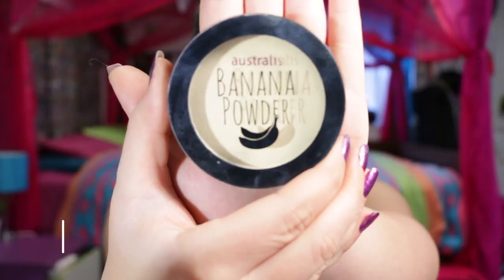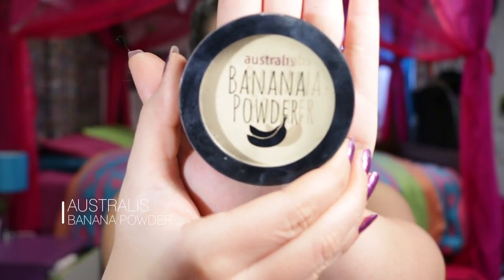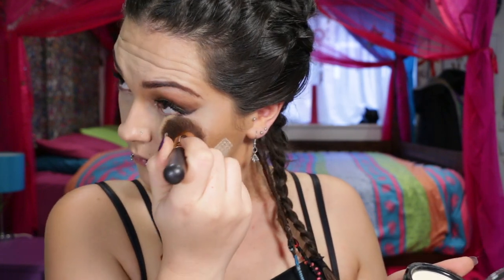For under my eyes I'm using another new product I got from my brother's girlfriend — this Australis Banana Powder. I've never used a product like this before; I'm used to loose powder. So using this I was a bit confused trying to figure out how to put it on. This first brush is definitely not the way to do it, and I tried switching to a smaller brush but I think it was also still too fluffy.